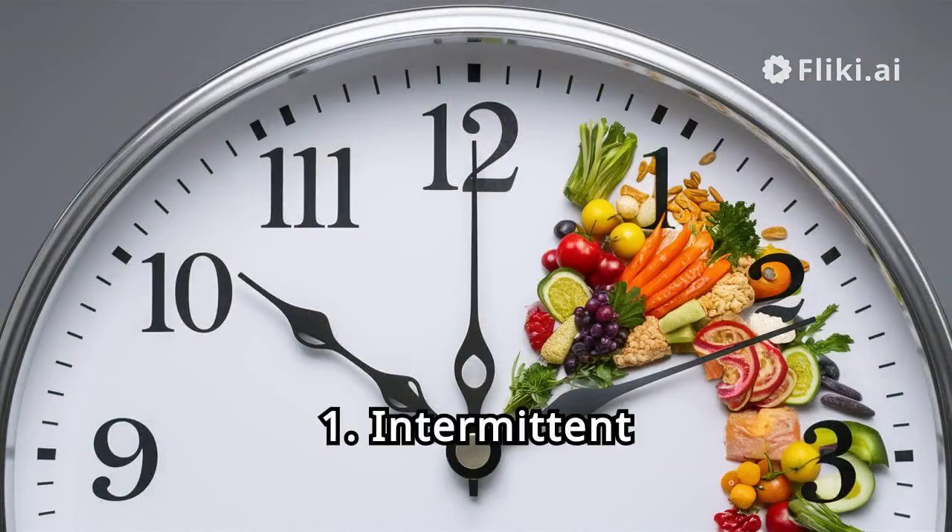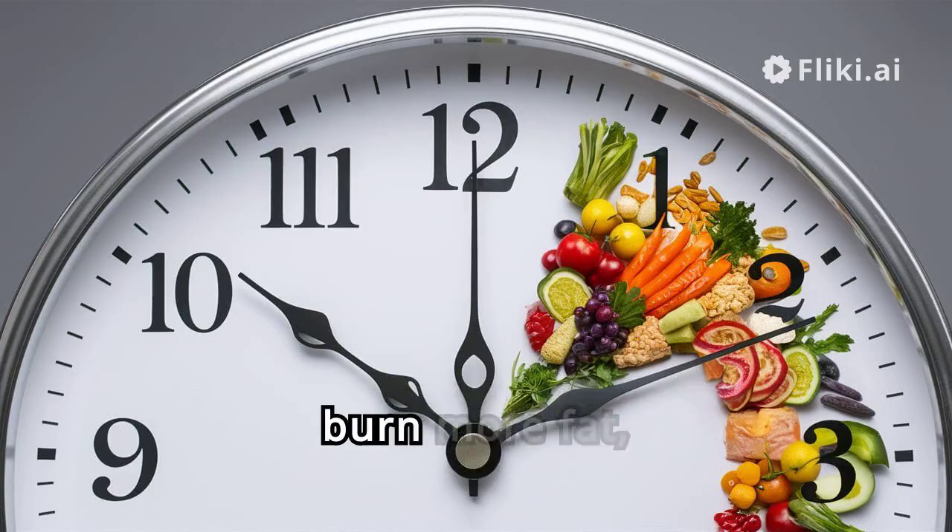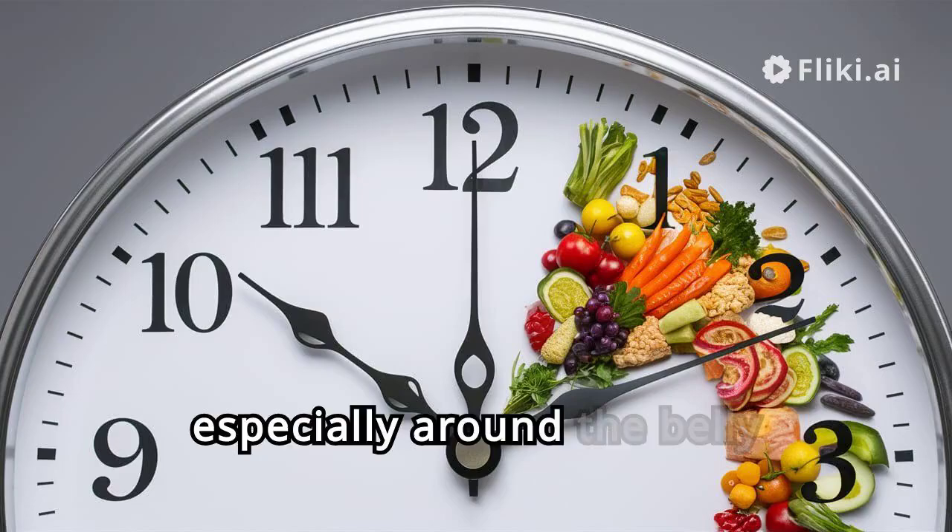Hack 1: Intermittent Fasting. By restricting your eating window, you can boost your metabolism and burn more fat, especially around the belly area.